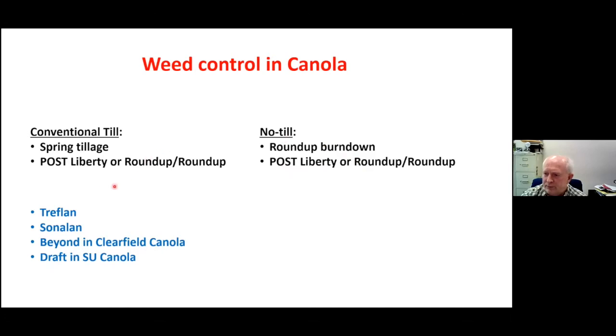Although these are not the only products registered for canola — we still have the old Treflan and Sonalan. I know those aren't used a lot, but they still do work and provide a different mode of action. Treflan and Sonalan would be used most likely in a conventional tillage situation and would provide suppression of kochia and some other weeds. We do have Beyond in Clearfield canola and Draft in SU canola. Of course these are Group 2 products which will not control kochia, and that's one of the main reasons those traits are not used as much — because there are a couple of weaknesses, especially with kochia and maybe wild buckwheat.